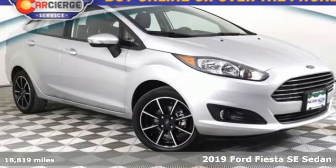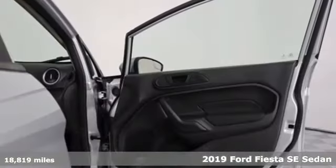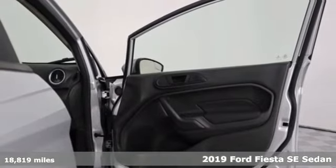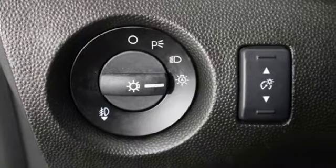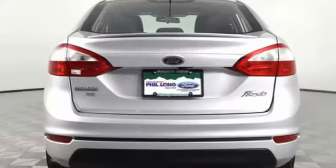Here's a certified 2019 Ford Fiesta. Ford has won over millions of loyal customers with a wide range of value-driven vehicles. A great vehicle is comprised of great features like these.